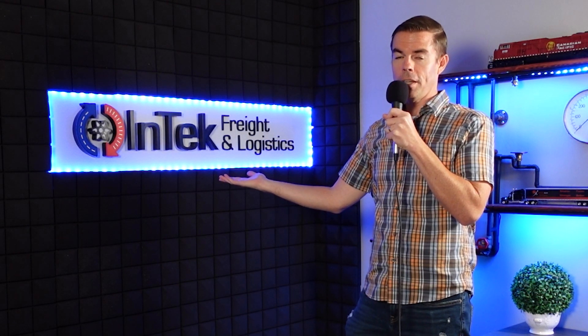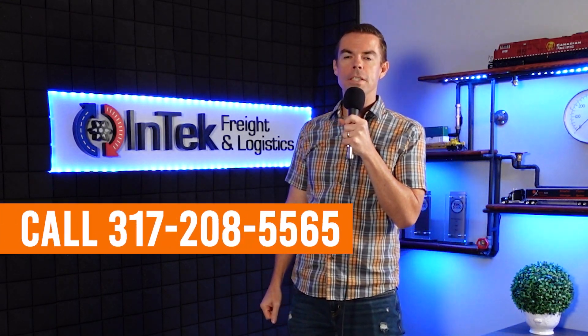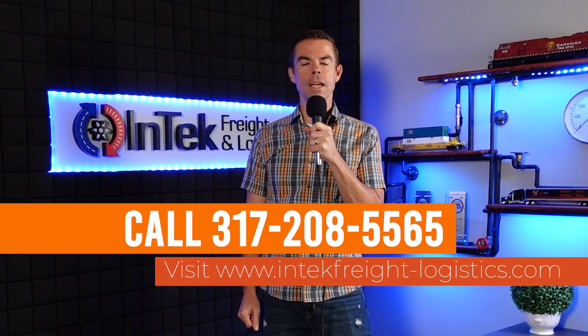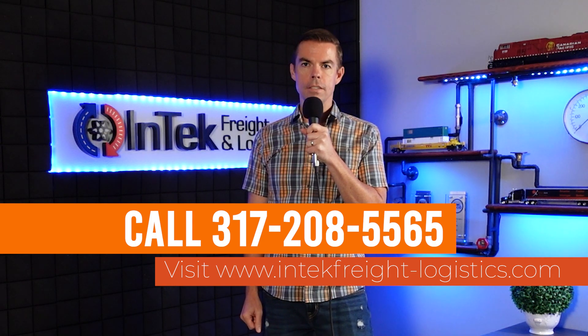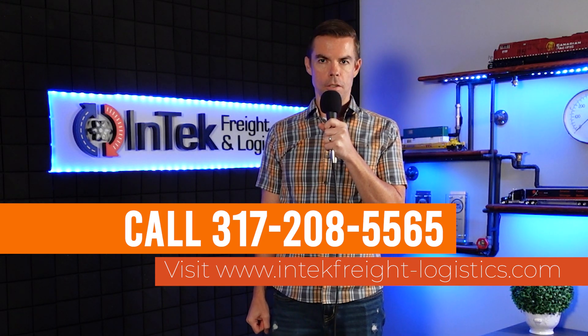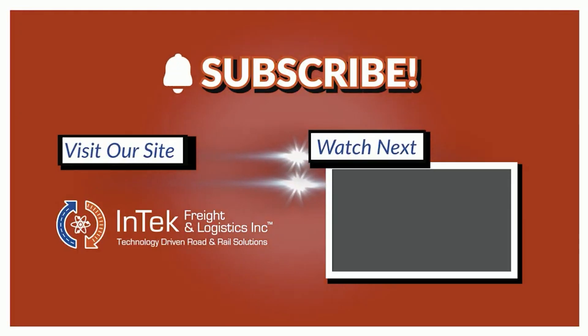For freight solutions related to these and other terms, here at InTech Freight and Logistics, we can help. Just give us a call at 317-208-5565 or visit our website at www.intechfreight-logistics.com and click the Request a Quote button to learn more. Thanks very much for watching — please give us a thumbs up, drop a comment, and subscribe to this channel to get future videos first.